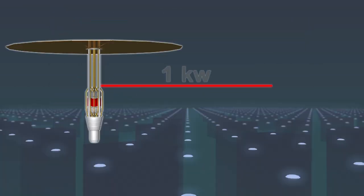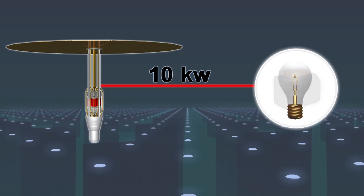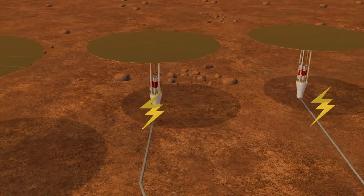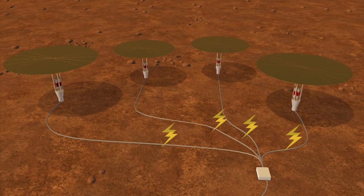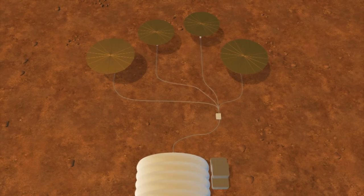The system can generate 1 kilowatt of electricity, which can power a toaster, to 10 kilowatts, which can light up to 100 light bulbs. Four to five 10-kilowatt units will be needed to power the habitat, charge vehicles, generate safe drinking water, and oxygen.